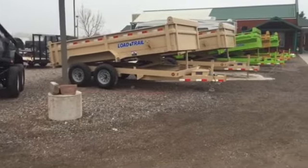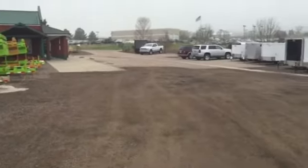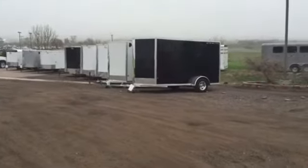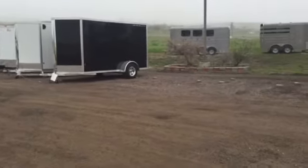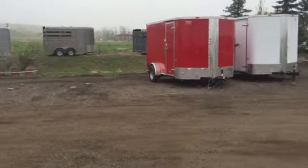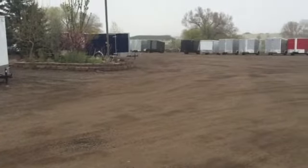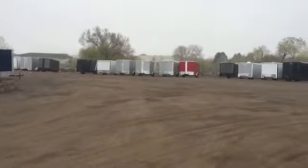And we've got a load of low-trail flatbeds coming in this week as well. Give us a call, guys. We'd love to earn your business if you're in the market for a new trailer in Colorado or anywhere near our surrounding area. 303-688-8485. You can also check us out on the web — we're trying to keep our inventory updated since things are changing so rapidly this time of year. That is coloradotrailersinc.com.